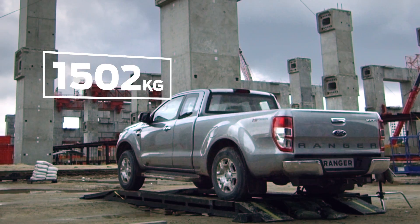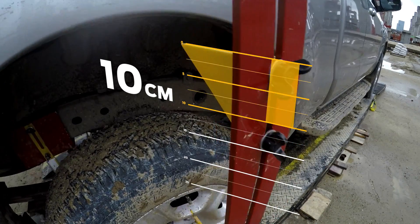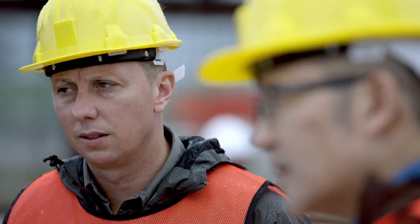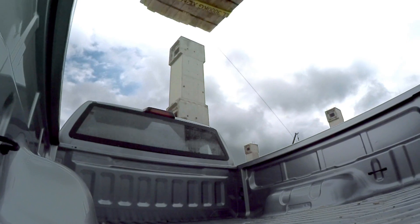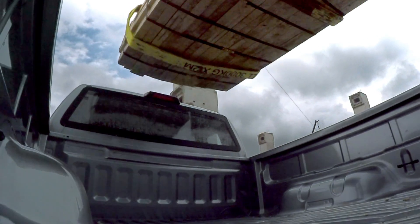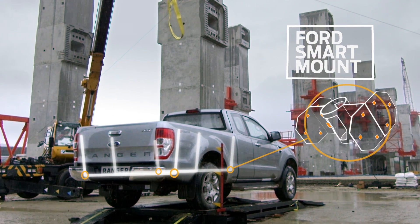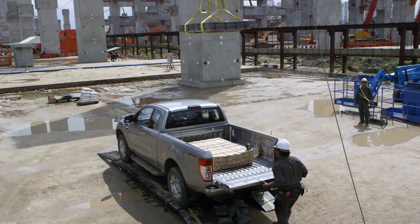The Ranger absorbs this abuse through the unique design of the load box, distributing the force along the chassis, down the suspension and into the tires. What's unique about the Ranger is that the crossmember runs up the sidewall. Three U-shaped crossmembers give the load box its superior strength, connected to the frame using Ford's unique smart mounts that disperse the force evenly across the vehicle.